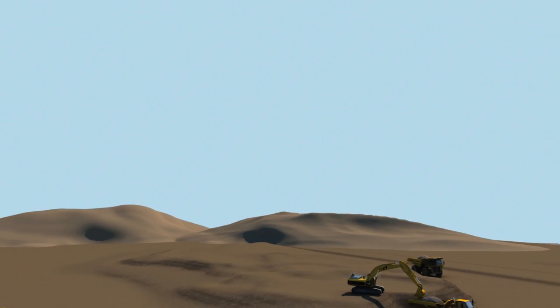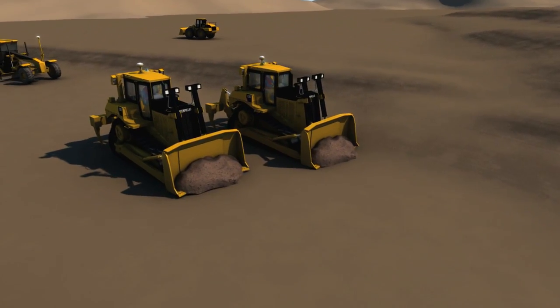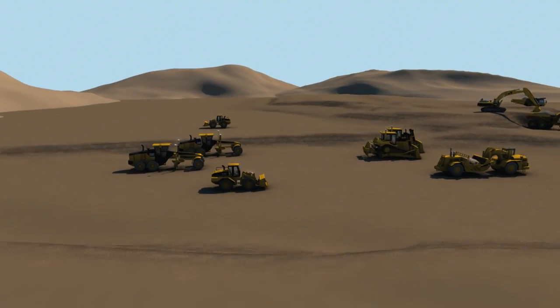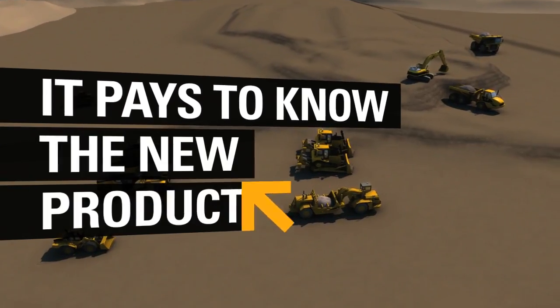It pays to know where your equipment is, what it's doing, and how it's performing at any given time. So you can better manage your fleet for maximum efficiency, the highest productivity, and the lowest owning and operating costs. It pays to know the new Cat ProductLink.